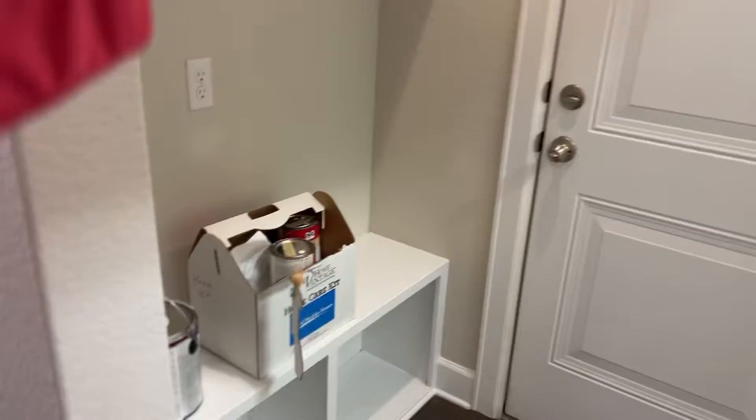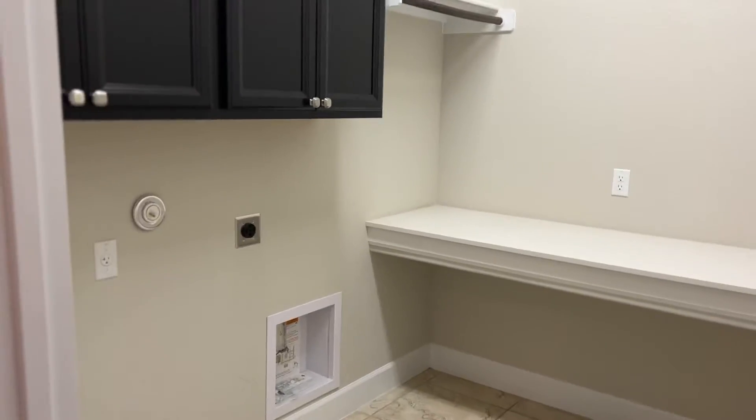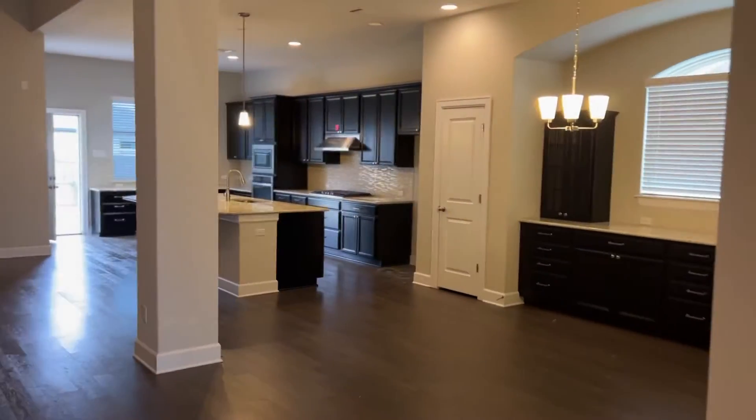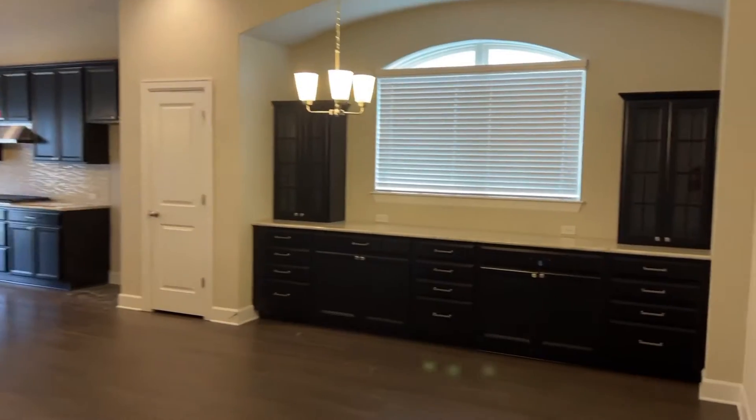As we continue on, here's that office. Nice little entryway access here — this is to the garage. Nice little laundry room area. Now here is the main living space. Nice tall ceilings. I love this little eat-in area here.